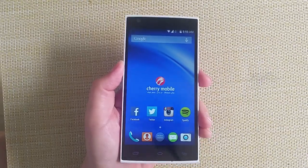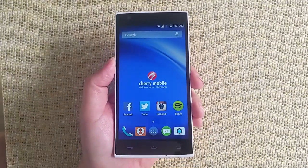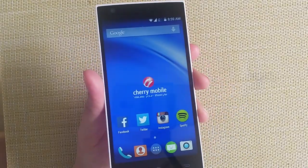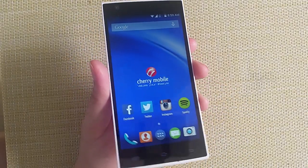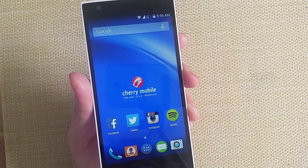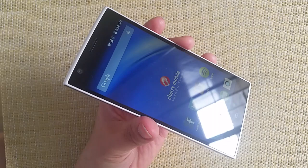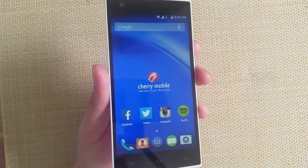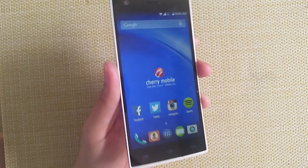Hello guys! This is Mark Marcello from Filipino Tech Addict. We will just have a short hands-on video of this Cherry Mobile Cosmos Force. This is around ₱6,999. It's an LTE dual SIM smartphone, mid-range.